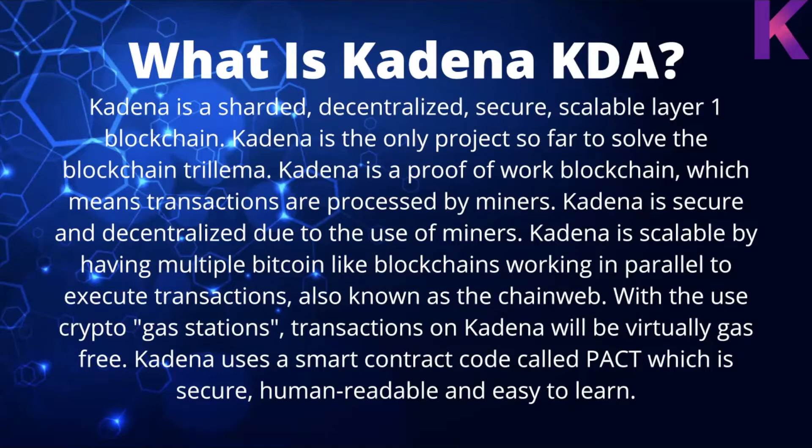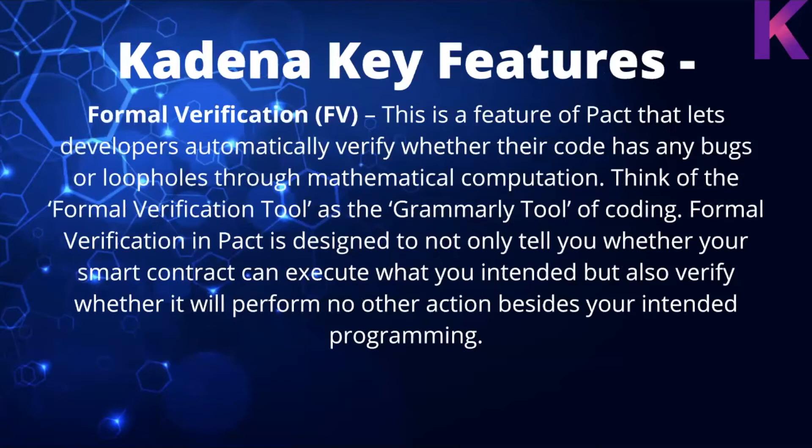Kadena uses a smart contract language called Pact, which is secure, human-readable, and easy to learn. A key feature is formal verification — a feature of Pact that lets developers automatically verify whether their code has any bugs or loopholes through mathematical computation. Think of the formal verification tool as a Grammarly tool for coding. It's designed to not only tell you whether your smart contract can execute what you intended, but also verify that it will perform no other unintended actions.